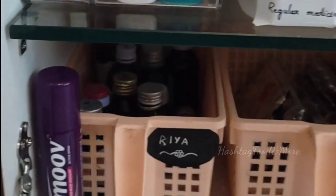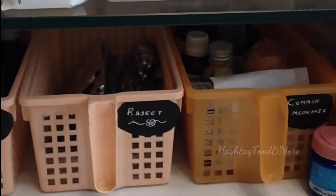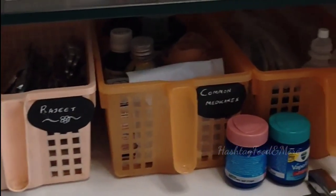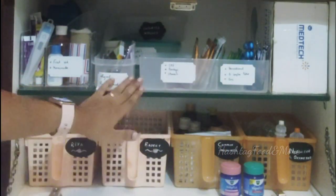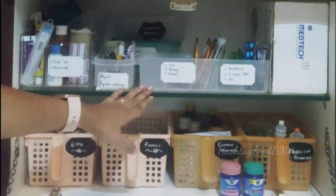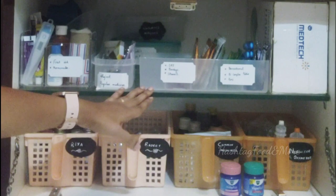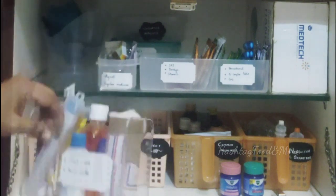Before organizing any cabinet, it is necessary to sort, segregate, and purge, and also group items as per requirement. This cabinet has two shelves. The first shelf has all the basic or emergency medicines like first aid and paracetamol. Let's go through and see what I have kept on the first shelf.